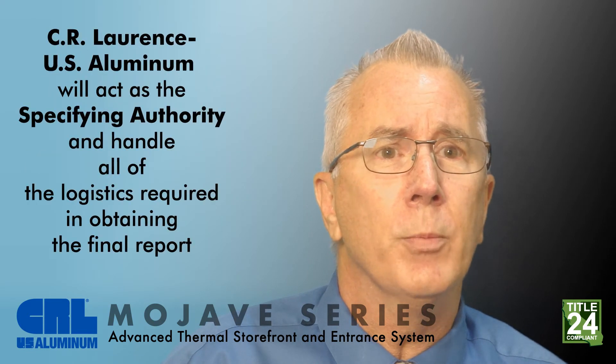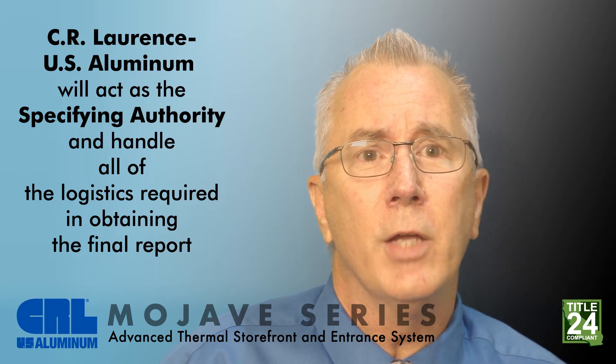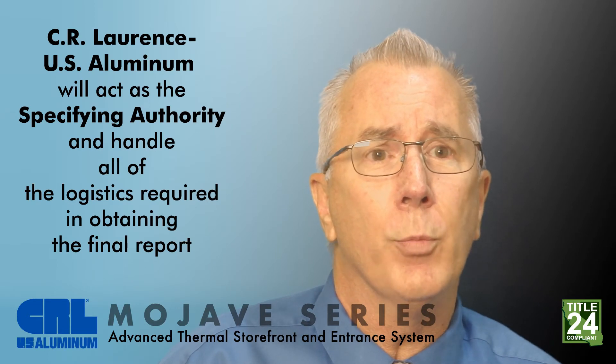Sierra Lawrence U.S. Aluminum offers this as a service to our customers and will act as the specifying authority and handle all of the logistics required in obtaining the final report.